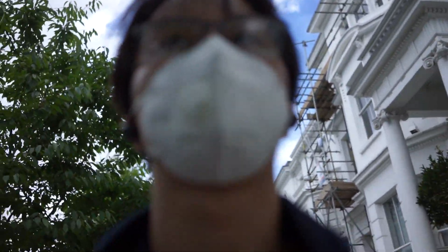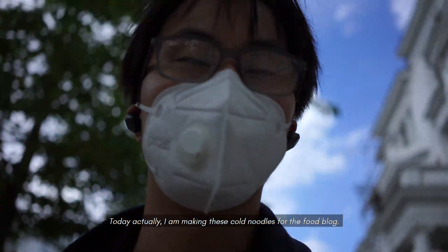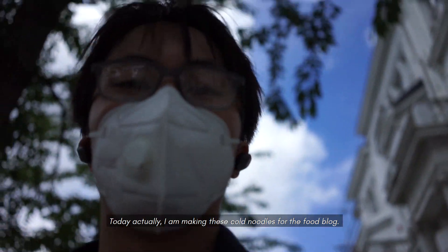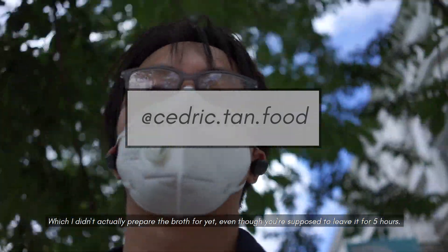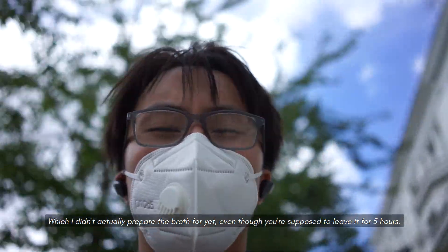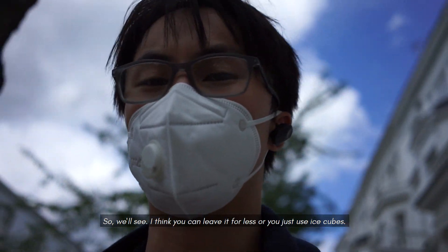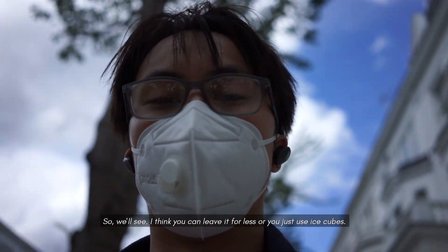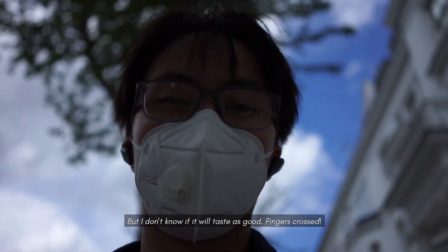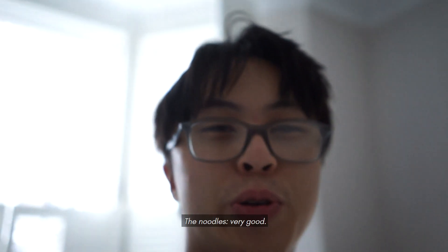I'm on my way home. Today I'm making these cold noodles for the food blog, which I didn't actually prepare the broth for yet, even though you're supposed to leave it for five hours. I think you can leave it for less or just use ice cubes but I don't know if it'll taste as good — fingers crossed. Quick report: noodles, very good.